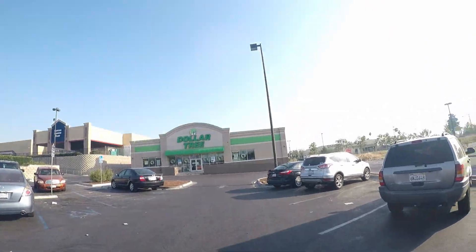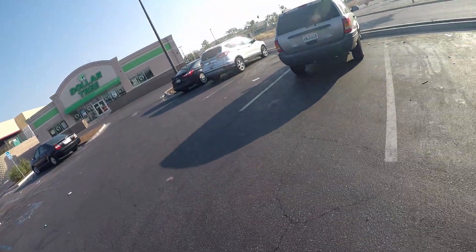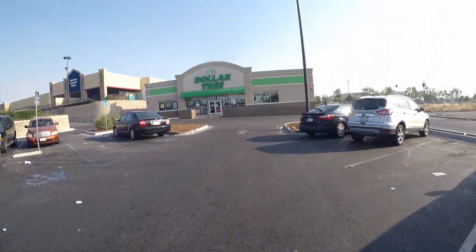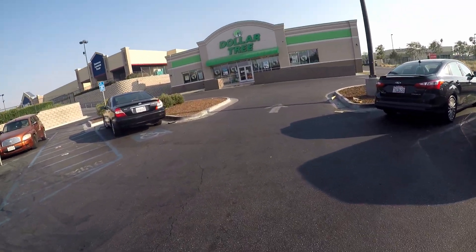We're here at our local Dollar Tree. We're gonna go grab our items and we'll see you back at the house, so bye!